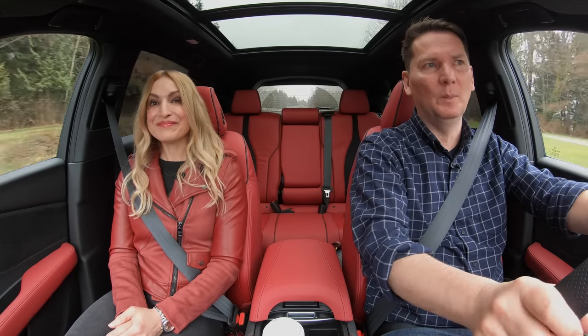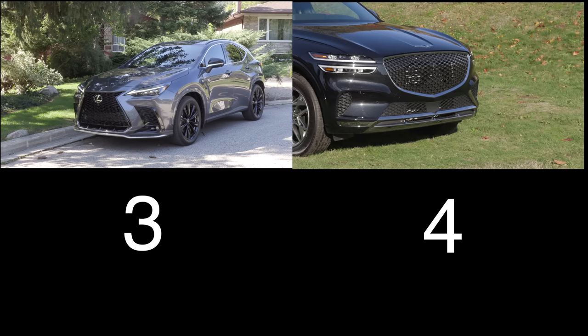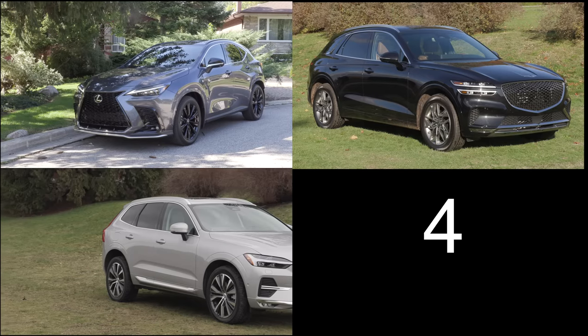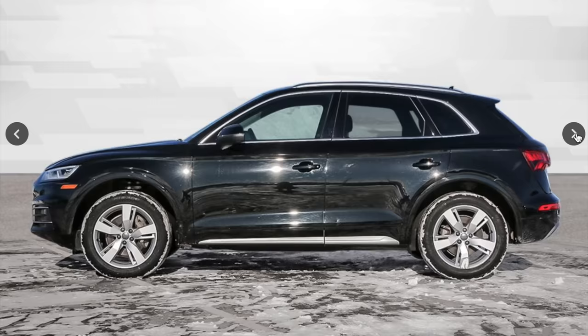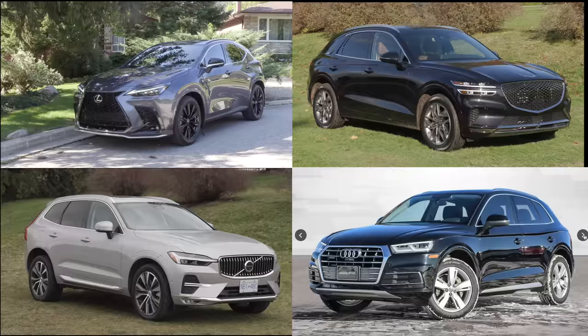For your consideration, four competitors: the Lexus NX 350 with a 2.4-liter turbocharged four-cylinder, 275 horsepower, starting just under $55,000; the Genesis GV70 with a 2.5-liter turbo, 300 horsepower, starting at $49,500; the Volvo XC60 B5 with a 2.0-liter turbo and 48-volt hybrid system, 247 horsepower, starting just under $51,000. And a used-car alternative from CanadaDrives.ca: a 2019 Audi Q5 Technic with just under 55,000 kilometers for $48,990.